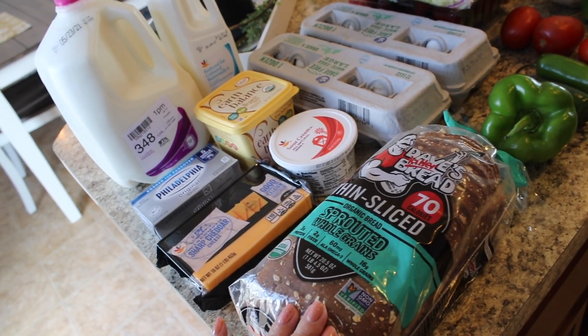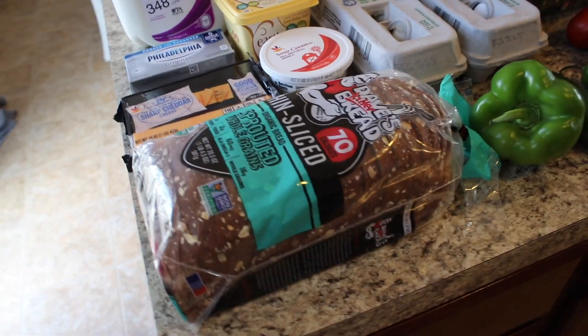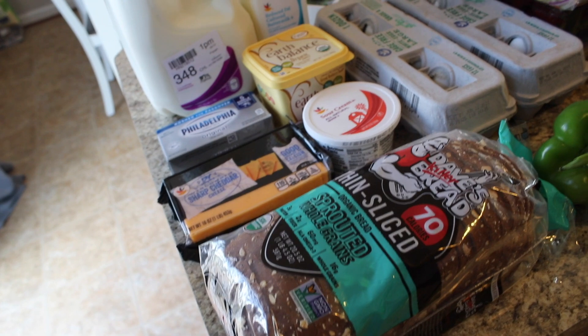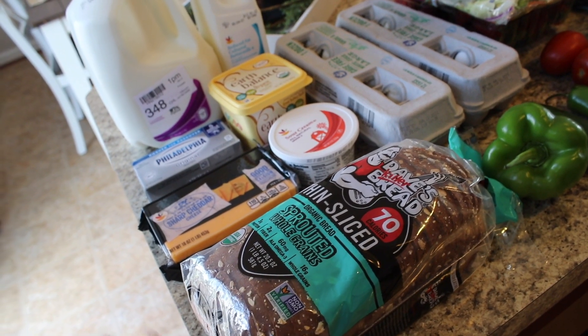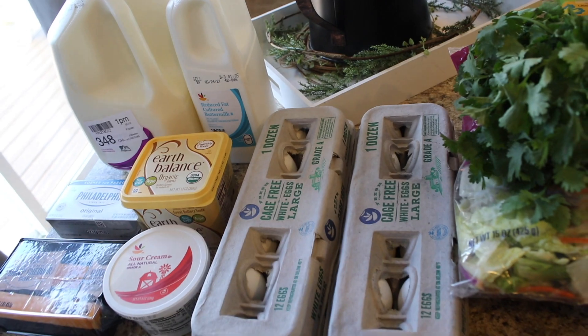I got some thin-slice Dave's Killer Bread — this is the sprouted kind. We're going to try to switch over to sprouted bread and see how that goes. I already eat sprouted bread, but I want to see if the rest of my family can switch over to it, just because it is a healthier option. And then I got two dozen eggs.